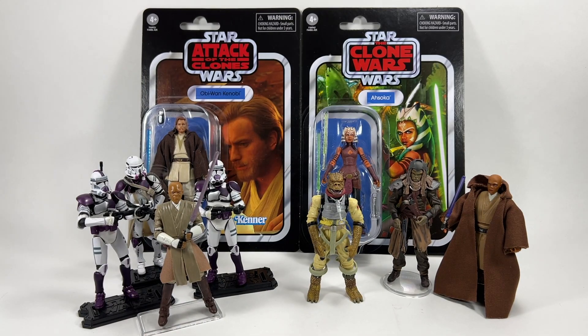I also met Tim Rose and got an Admiral Ackbar carded figure signed at the May the Toys Be With You toy exhibition. I can't show that one because I got it graded — I think it scored an 85 — and it's in a box until I have room to display it.